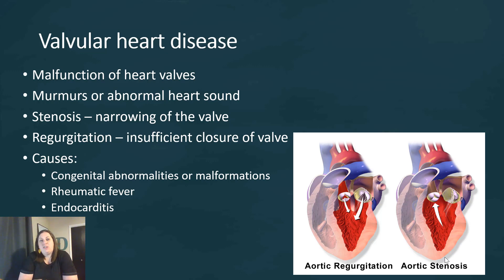What causes valvular heart diseases? Some are congenital — the individual is born with an abnormality or malformation in how the valves were formed. It could also be due to rheumatic fever causing damage, or endocarditis could cause this type of damage as well. The main treatment would be valvular replacements.